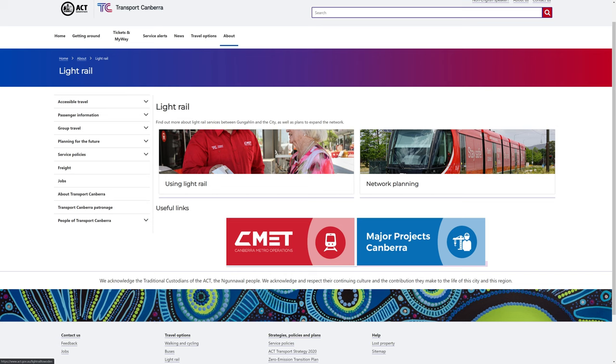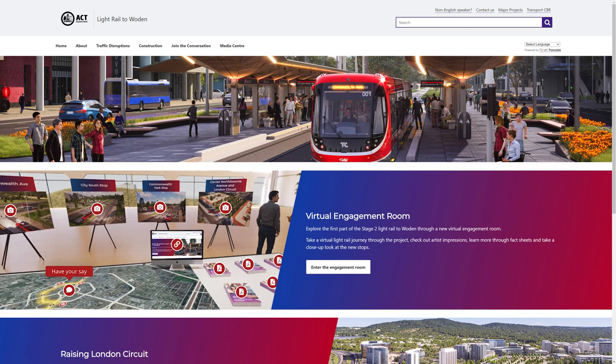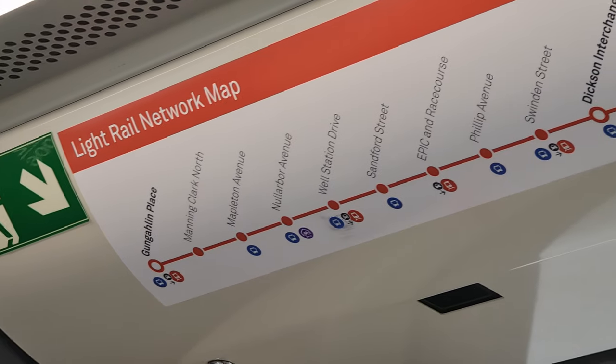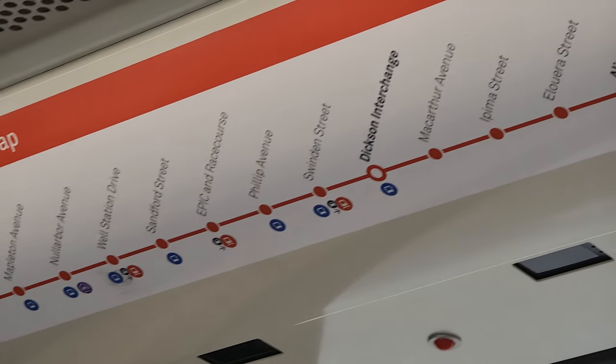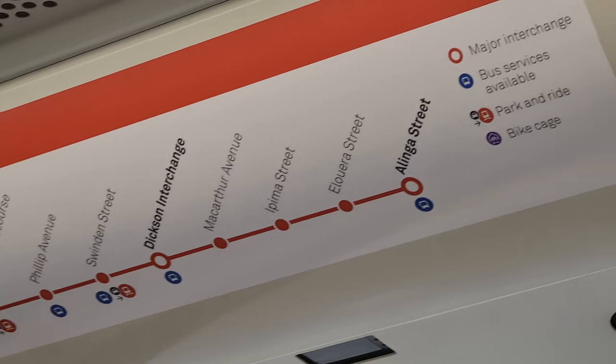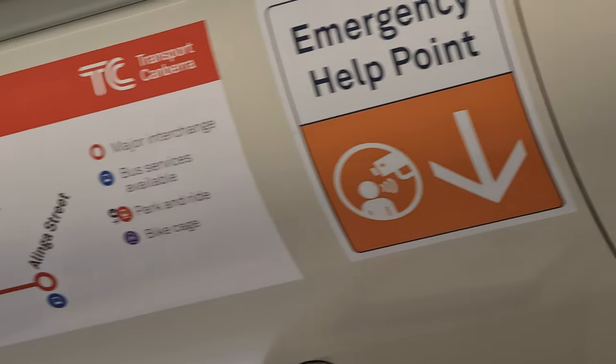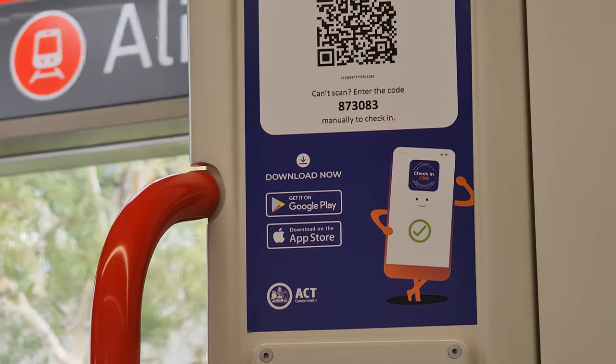The ACT government even has a virtual engagement room, which is an interesting way to do online engagement and is certainly worth checking out — it's linked down below. Now on board, you can see the full stopping pattern all the way from Gungahlin to Olinga Street, which is a journey of about 25 minutes. There are also plenty of help points and clearly marked door releases on board, which is great to see.